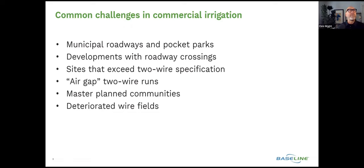Municipal roadways and pocket parks — how do you combine isolated areas into a common central control platform, where you've got medians that may not have power or they've lost power and are operating off of battery-operated controllers? Or if you're a parks department and you've got a small pocket park near a larger park that doesn't justify a large controller in and of itself, but you want to tie it into central control.